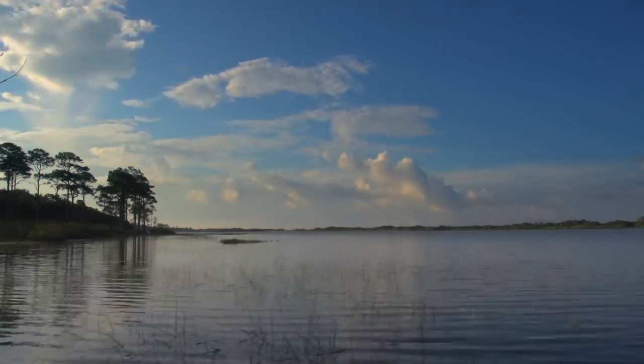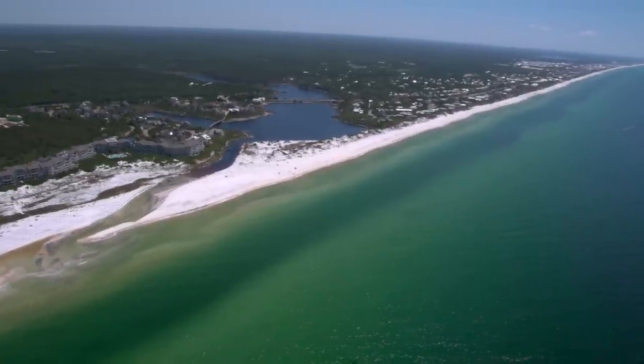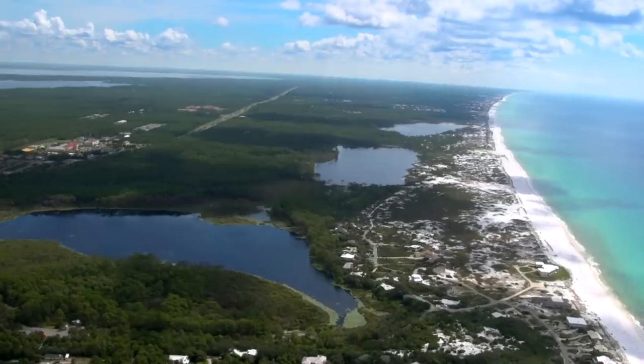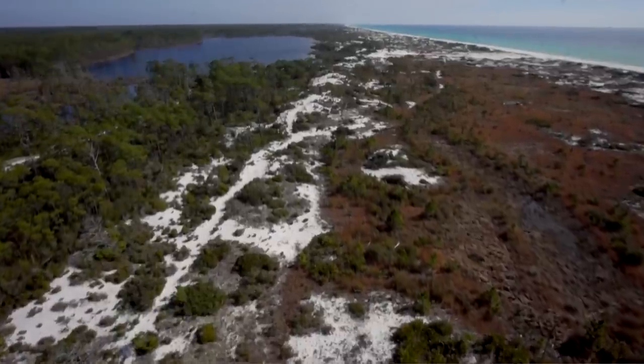In the state of Florida, these rare coastal dune lakes are only found in the northwest region, located within a 26-mile strip of shoreline along the Emerald Coast. I describe them as 15 jewels — one is a diamond, one is a ruby, one is a sapphire. They're all different. I think it's also unique because of the degree to which these lakes are in public ownership.